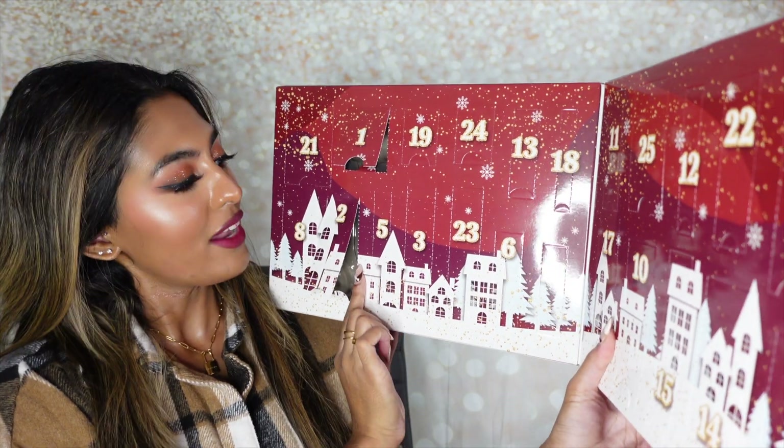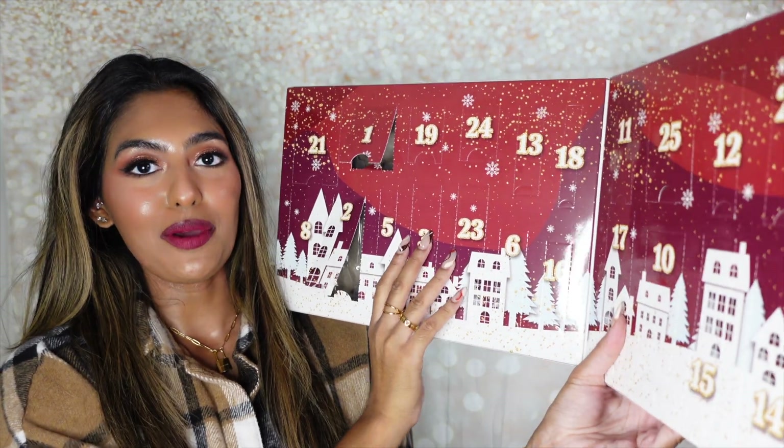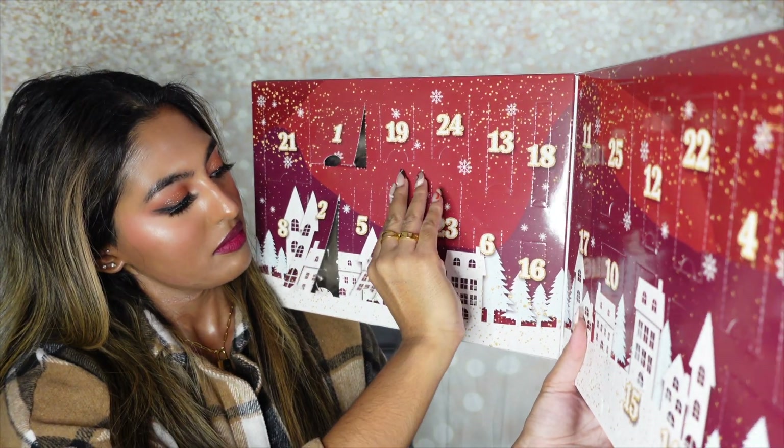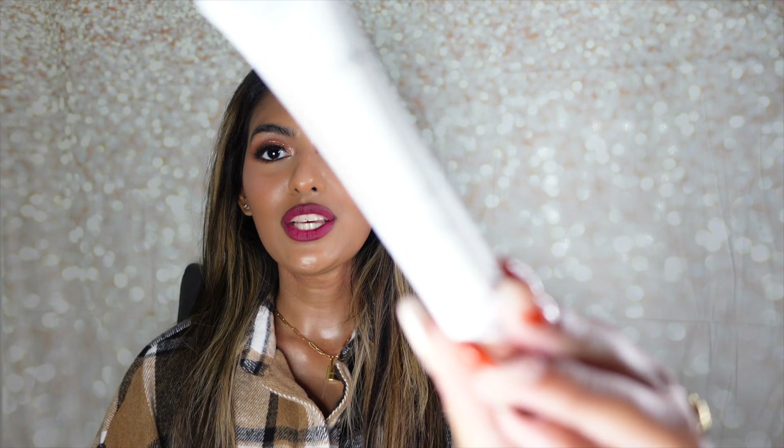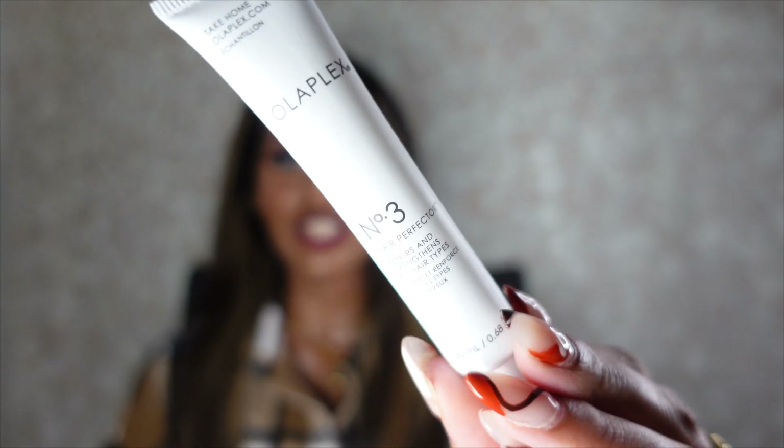Now opening number three — these are actually really hard to open when you have nails on. Inside slot number three is a mini size of the Olaplex Number Three Hair Perfecter. I absolutely love this stuff and I've gotten really into the entire Olaplex haircare line since I got my hair colored, because this line has been protecting my hair from breakage, damage, and dryness. It just makes your hair look a lot more healthy.